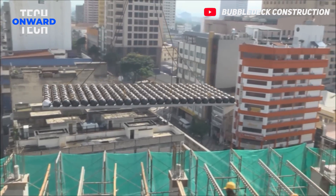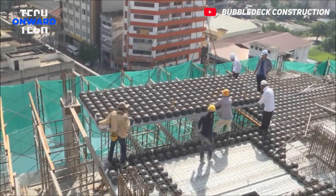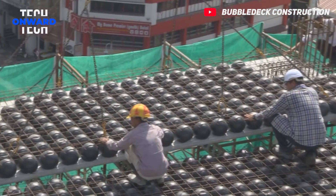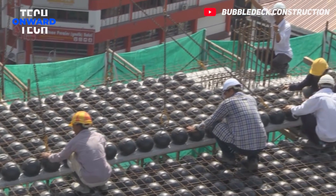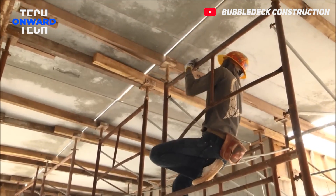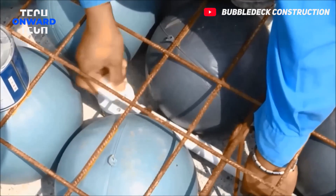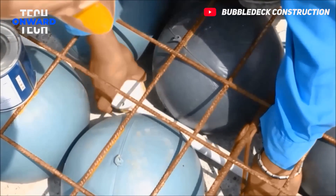BubbleDeck system is an innovative construction technology used in reinforced concrete floors, providing many advantages over traditional methods. In this system, air-filled plastic spheres are used in the non-bearing part of the floor, saving concrete. In this way, it is possible to build lighter, more durable, and more economical floors.